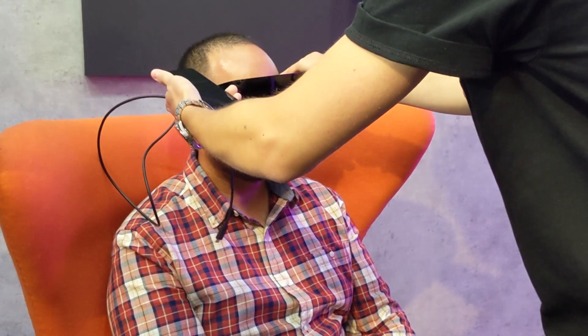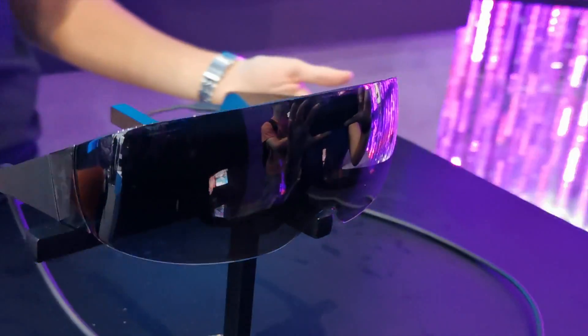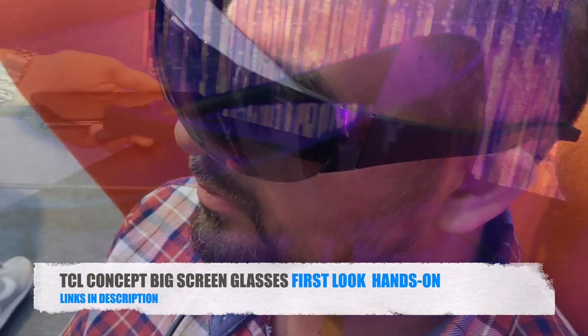I can see myself using this on an aeroplane and train — ideal for long commutes. I do hope to get my hands on one soon for a more detailed test, and I would also love to take this with me on a train and share my experiences with you guys.